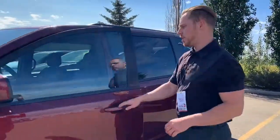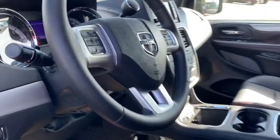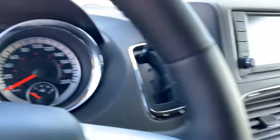Come inside — fully loaded. Heated seats, heated wheel, power seat, leather, navigation, full climate control, everything like that.